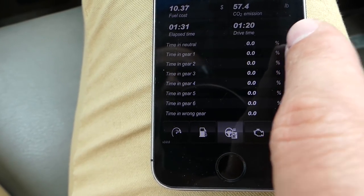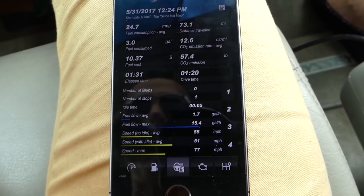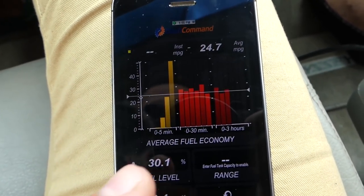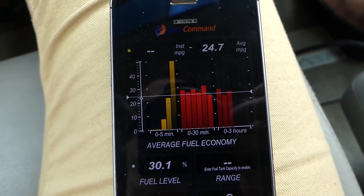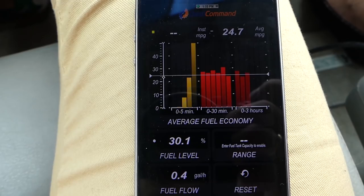It doesn't have the option to show how much time we spent in each gear. So that's the highway result right now — 24.7 MPG. You can see this by 30-minute interval and by 5-minute intervals. It stayed pretty consistent. Now we're going to drive it in town and see what we get.